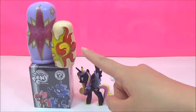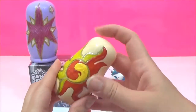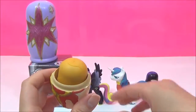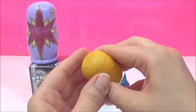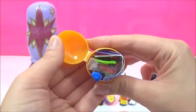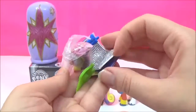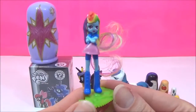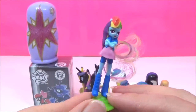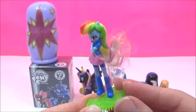The next surprise I am going to open is this Sunset Shimmer nesting doll! Let's see what surprises are inside. It's a My Little Pony Kinder Surprise toy capsule! That looks like Rainbow Dash to me - the rainbow hair gives it away! And there is the awesome Rainbow Dash! I've opened up a lot of these My Little Pony Kinder surprises and I have yet to get a Twilight Sparkle Equestria Girl toy, so I really hope I get one soon!